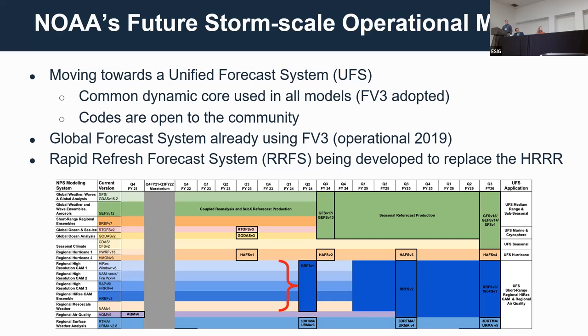Where are we going? The HER model is running in operations now, but version four is the last version of that modeling system. NOAA is moving toward a Unified Forecast System, the UFS, using a new dynamic core — the FD3 core — which the Global Forecast System adopted in 2019. We're building the Rapid Refresh Forecast System, RUFUS, which will replace the HER.